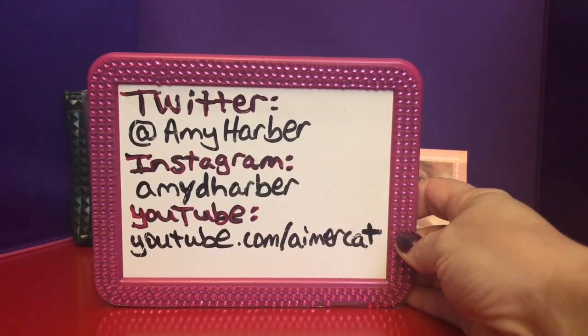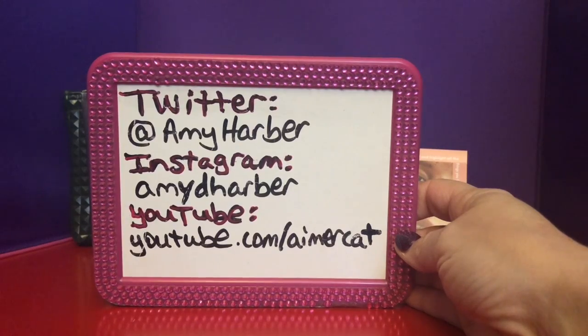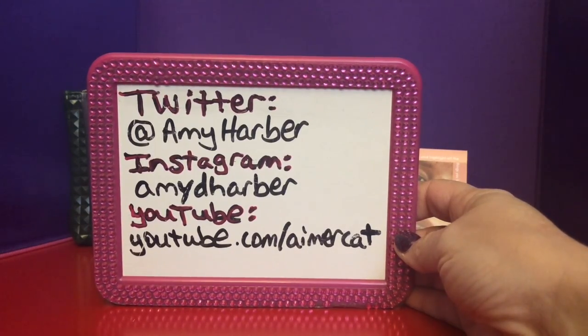Hey there! Welcome to another Tomboy Beauty. My name's Amy Harbour. This is all the places that you can find me — Twitter, Instagram, YouTube. I'm sure you can find me other places if you just Google me.